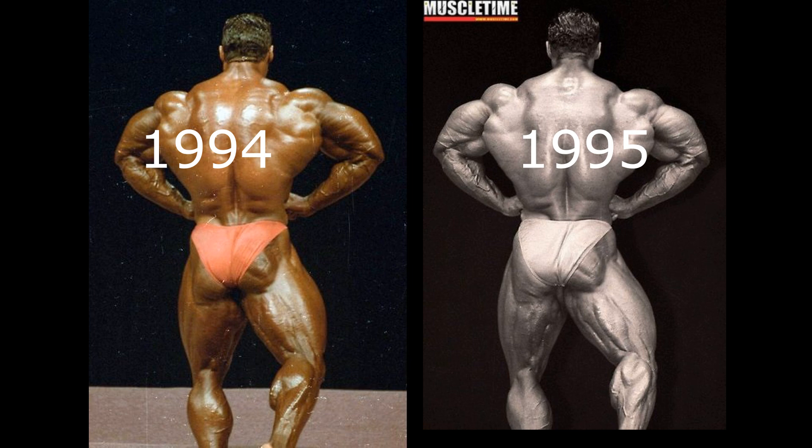The rear lat spread here in 1994 is pretty comparable — his wingspan is not quite as grand as in 95, but the conditioning in the lower back seems to be similar. But as I glance down at those hamstrings, there's just no comparison. Look at the conditioning in 95 compared to 94, the deep cuts and the glutes. Glutes aren't too bad in 94, but definitely 95 is the superior Kevin LeVron.